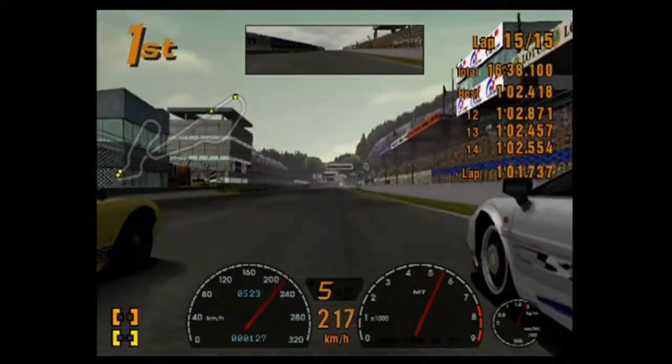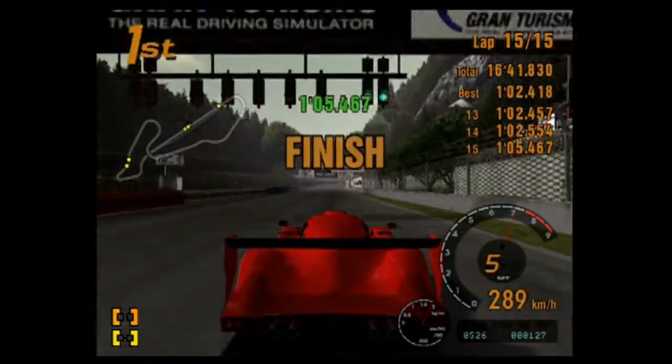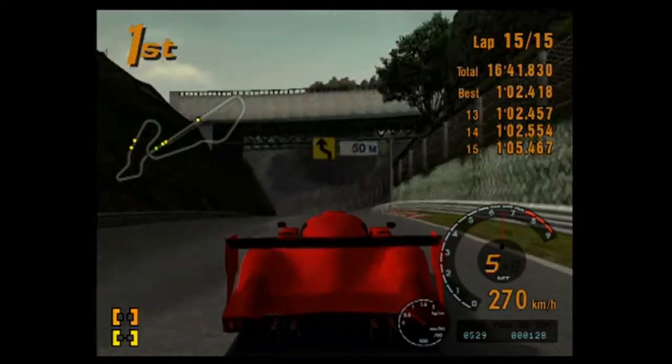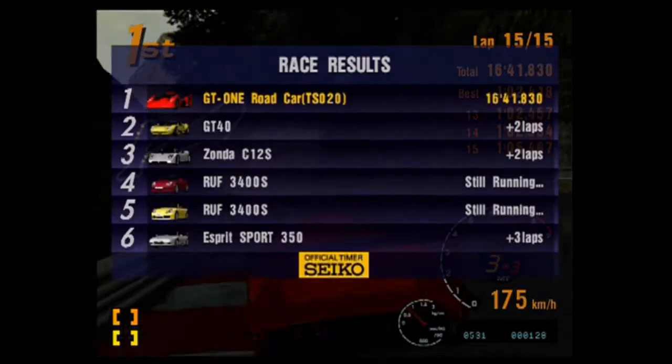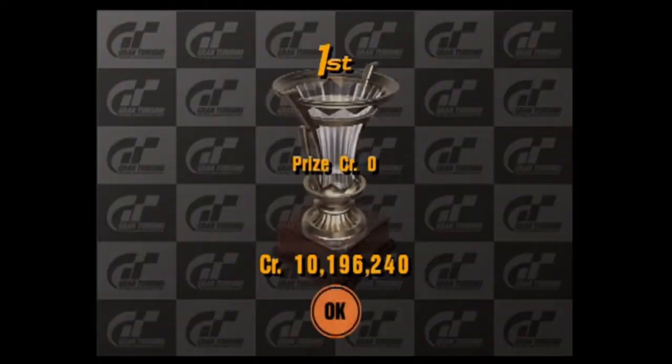Fuck your GT40, get out of my bastard way. Hey, we win. There's a surprise to no one. Yay. I was two laps over on the GT40.